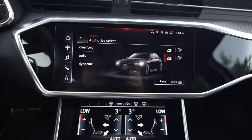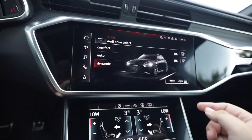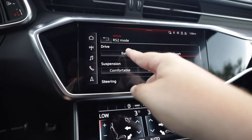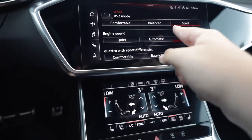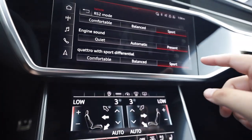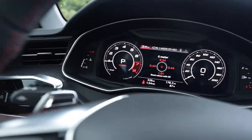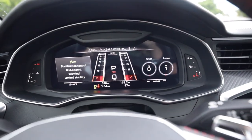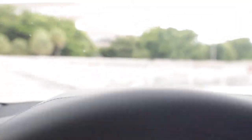We have Audi Drive Select with comfort, RS1, RS2, auto, and dynamic modes. Going into dynamic changes the gauges. In RS2 mode you can configure everything: suspension from comfortable to balanced to sport, steering, engine sound from quiet to automatic to present, quattro sport differential, and ESC sport. RS2 mode is essentially track mode with traction control basically off.